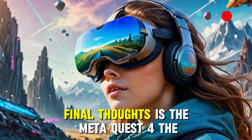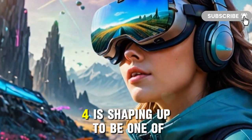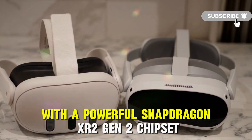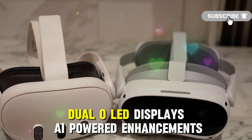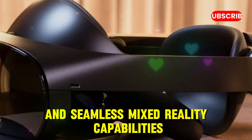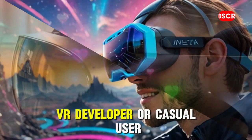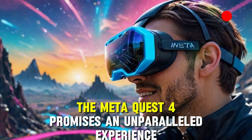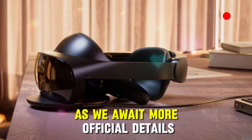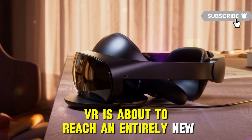The MetaQuest 4 is shaping up to be one of the most revolutionary standalone VR headsets ever released. With a powerful Snapdragon XR2 Gen 2 chipset, dual OLED displays, AI-powered enhancements, and seamless mixed reality capabilities, Meta is set to redefine the VR landscape. Whether you're a hardcore gamer, VR developer, or casual user, the MetaQuest 4 promises an unparalleled experience, making it the ultimate next-gen upgrade. As we await more official details, one thing is clear: VR is about to reach an entirely new level of immersion.